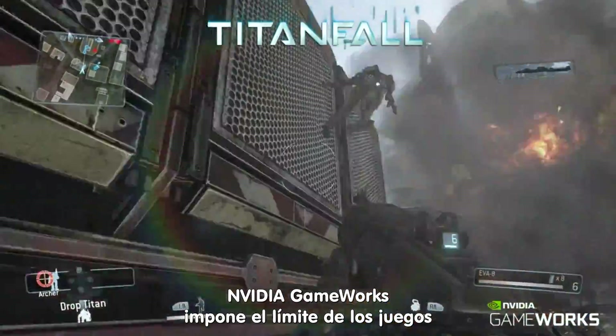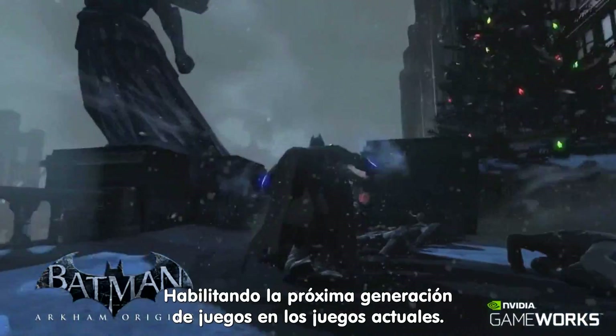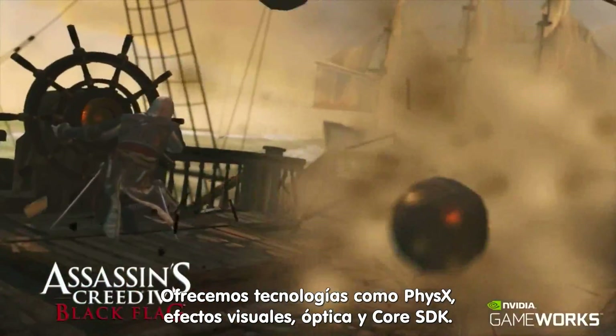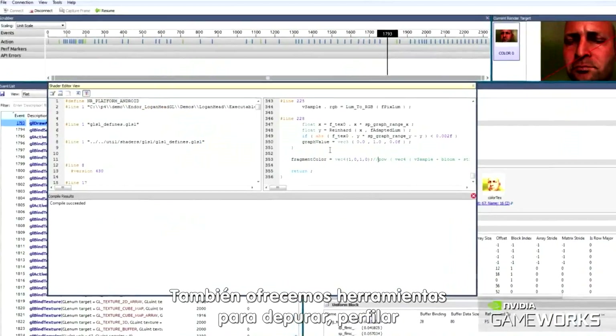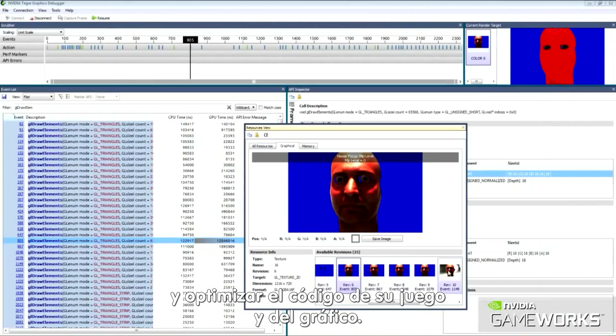NVIDIA GAMEWORKS pushes the limits of gaming, providing a more interactive and cinematic game experience, enabling next-gen gaming for current games. We provide technologies like PhysX, visual effects, optics, and a core SDK, as well as game and graphics sample code. We also provide tools to debug, profile, and optimize your game and graphics code.